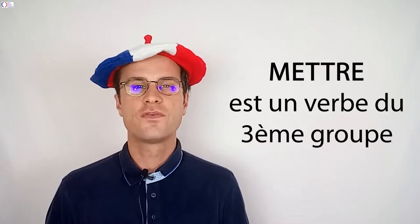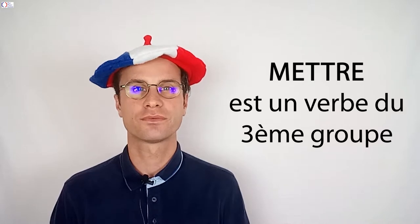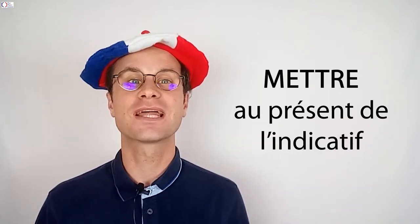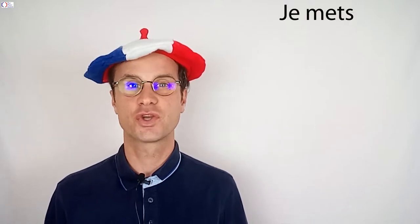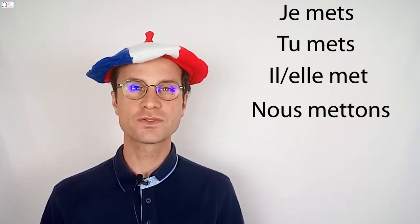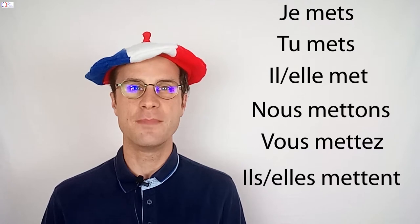C'est parti! Le verbe « mettre » est un verbe du troisième groupe. Le voici conjugué au présent de l'indicatif. Je mets, tu mets, il ou elle met, nous mettons, vous mettez, ils ou elles mettent.